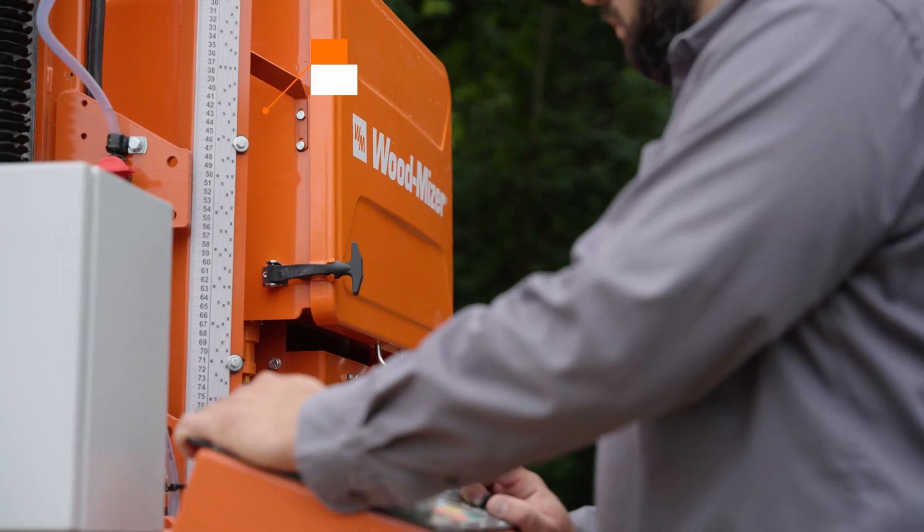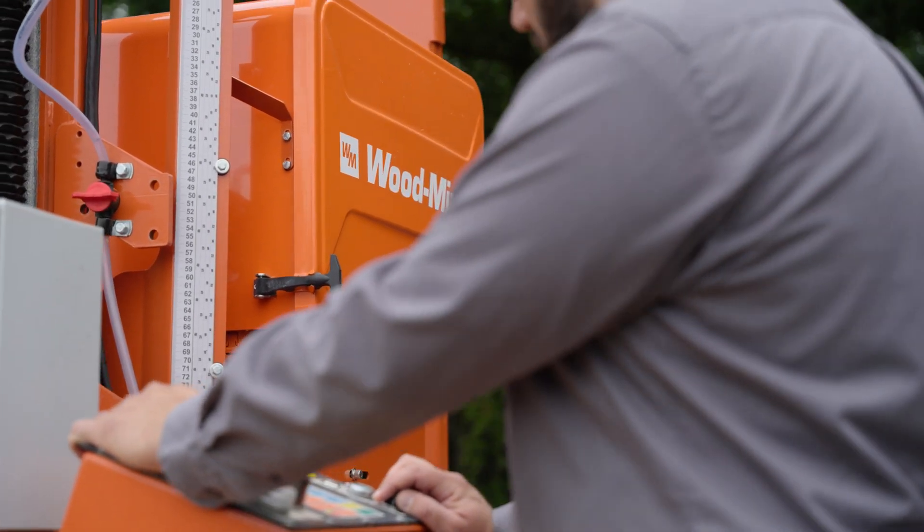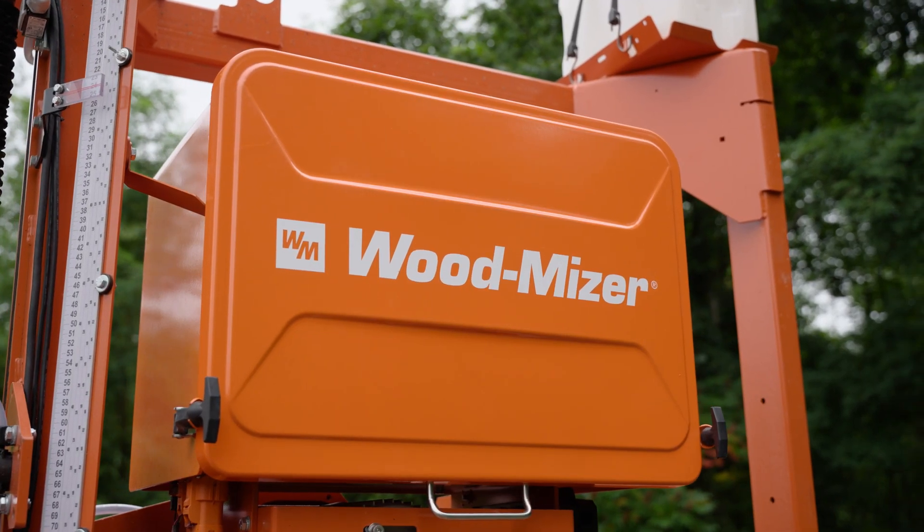The IP67 battery compartment is airtight and weather-resistant to protect batteries from dust and moisture, allowing sawyers to mill rain or shine. Battery changes are easy with a one-piece battery cover that is secured by two fasteners.